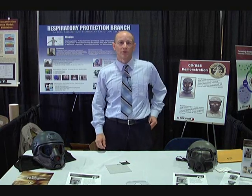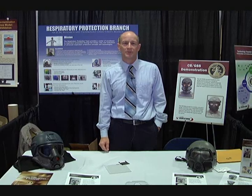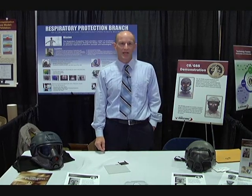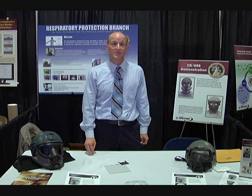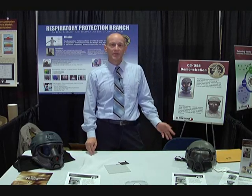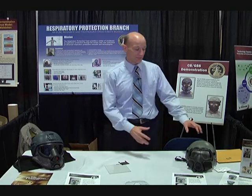Hello, my name is Corey Grove and I'm with the Respiratory Protection Branch under ECBC Research and Technology. What I have to show you here is some next-generation mask concepts. We're looking at integrating the mask with the helmet system. We have two different concepts.